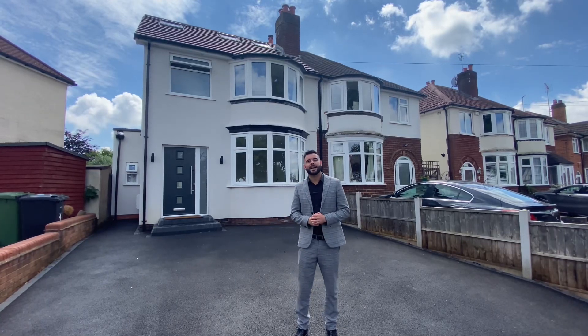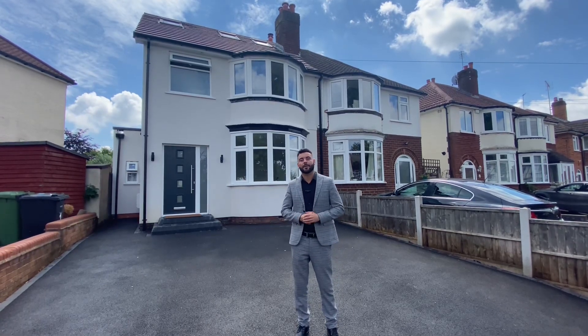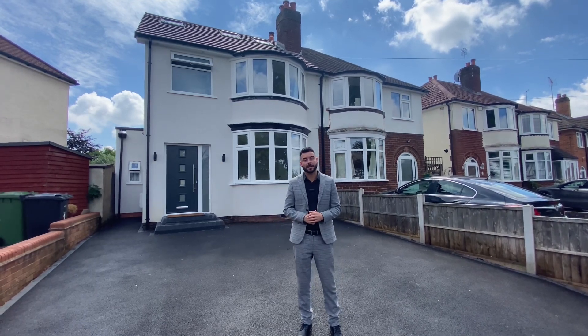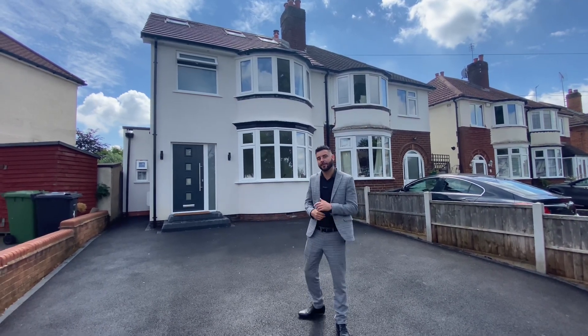Hi, it's John here from Black and Gold Estate Agents. Today we're on Geoffrey Road in Shirley, and I'm going to be showing you around this four-bed family home that has been renovated throughout. Come and have a look.